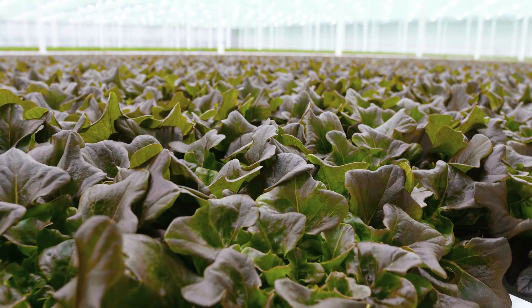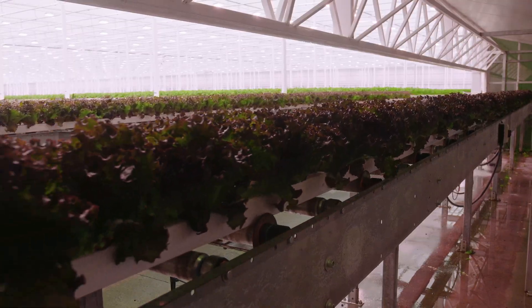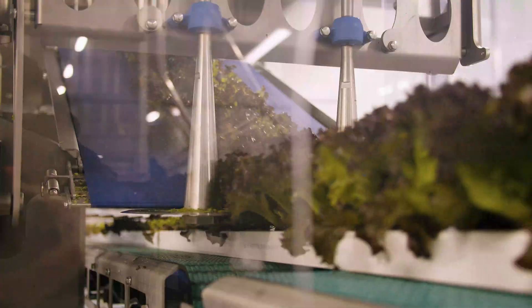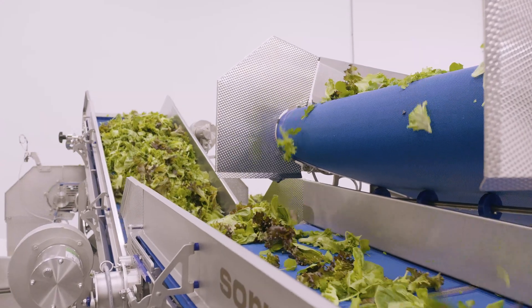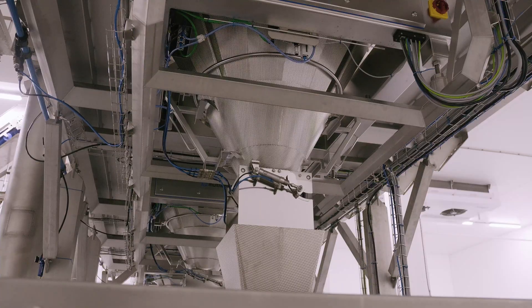When the lettuce reaches its peak, the final phase begins. The harvested lettuce is transported seamlessly to distribution — no interruptions, no delays — making it a continuous cycle of efficiency, from seed to harvest, cutting and packaging with effortless precision.